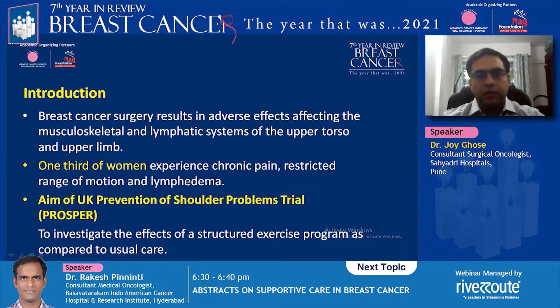We all know that breast cancer surgery affects the upper limb and shoulder mobility, and there is significant discomfort or pain which these patients experience after surgery. Almost one third of women experience chronic pain, restricted range of motion, and lymphedema.